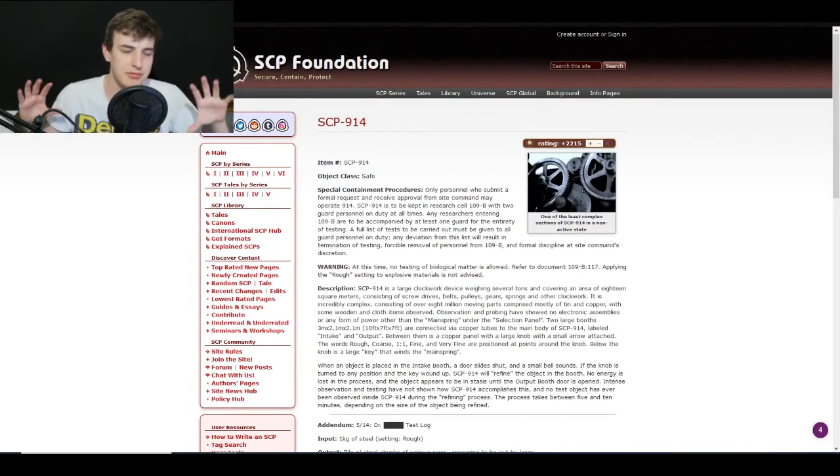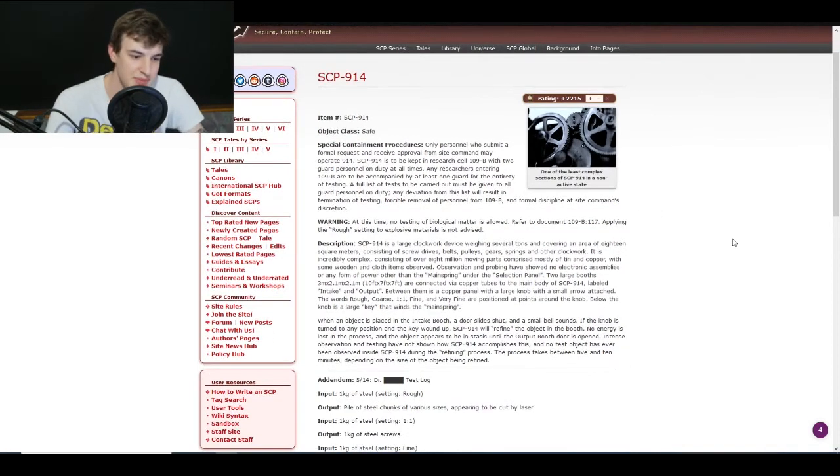For the last one, we're going with SCP-914, which I already mentioned. It's basically a machine that you put stuff in and it gets better — it doesn't lose any energy, you don't plug it in or anything, you just put stuff in and you get better stuff out. If you put in some orange juice, you get Coke out of it. If you put some Red Bull in, you get Red Bull Zero out.